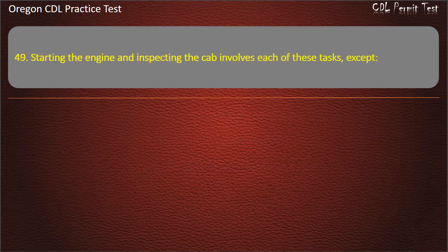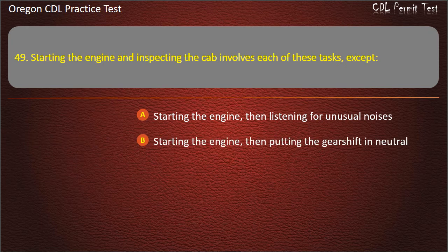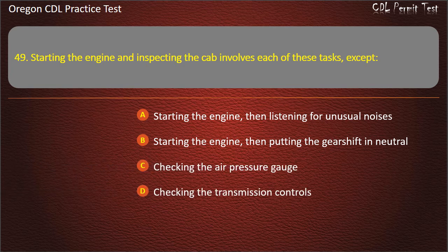Question 49. Starting the engine and inspecting the cab involves each of these tasks, except: starting the engine then listening for unusual noises, starting the engine then putting the gearshift in neutral, checking the air pressure gauge, or checking the transmission controls. Answer: Starting the engine, then putting the gearshift in neutral.